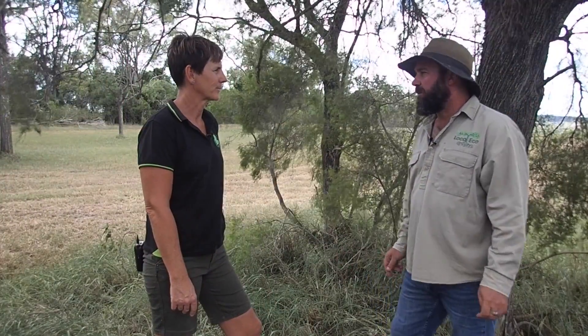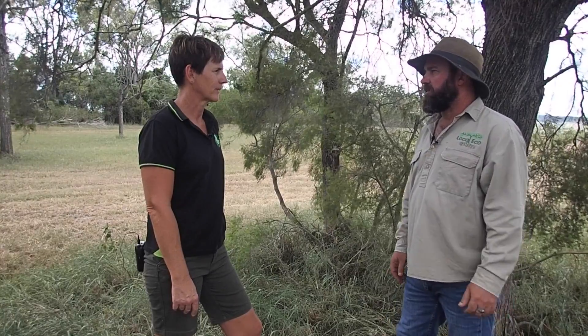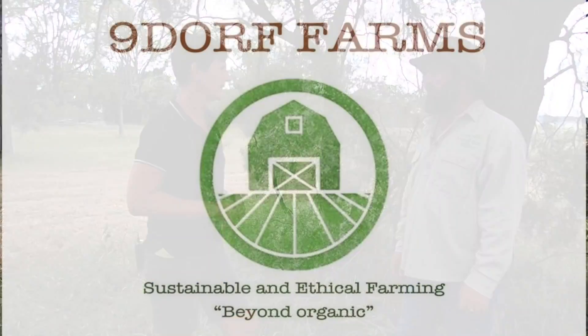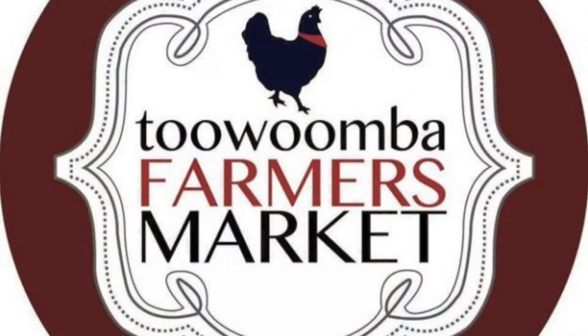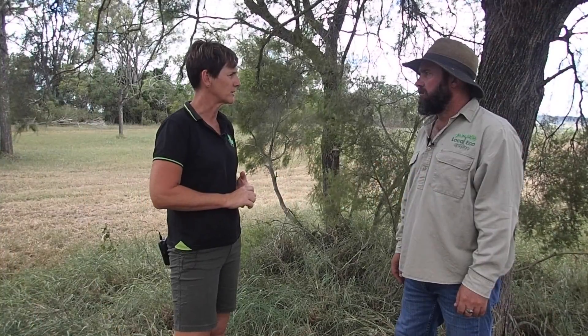So Bronwyn, how would someone go about purchasing some of your produce? Well, we do farm gate sales and we also have a website where you can put your inquiry in. Otherwise we do some farmers markets in Toowoomba and Brisbane and we've got our product in a few retail stores in Brisbane as well.